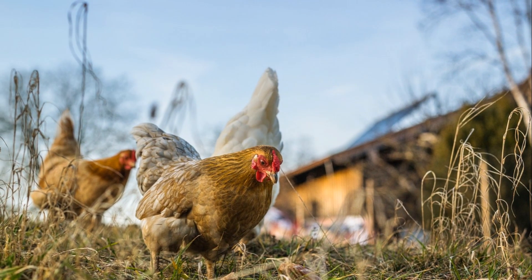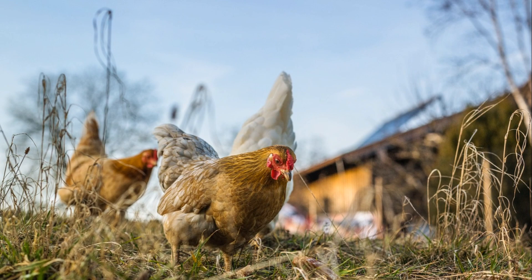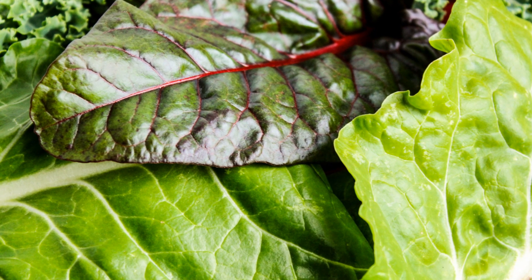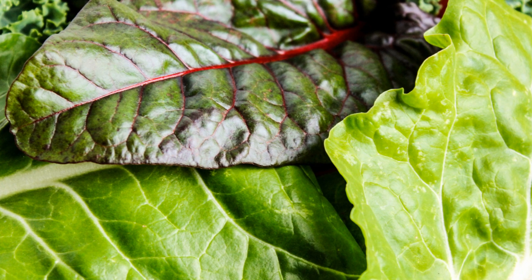Next, let's talk about the chicken-friendly plants you want to grow. Greens like kale, spinach, and Swiss chard are excellent choices as they are rich in nutrients and chickens love them.